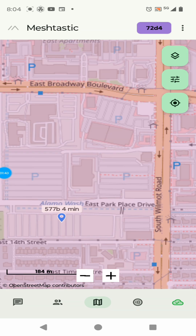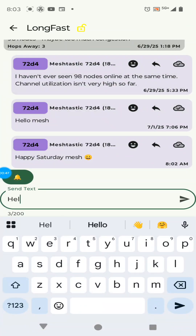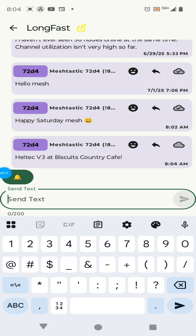Here's an example: my Helltech mesh block is over there at Park Place Mall. Speaking of which, let's go ahead and send a message out to LongFast — we'll just do a broadcast: Helltech v3 at Biscuits Country Cafe. Let's see if we can get out to the mesh from here.